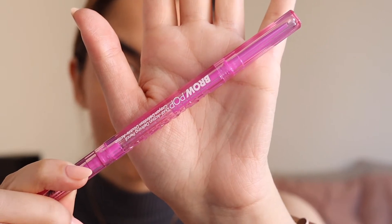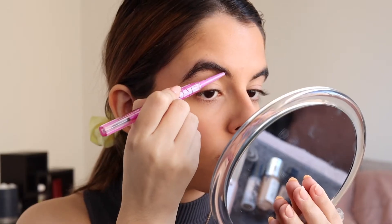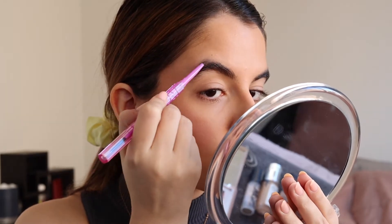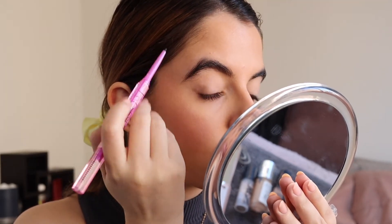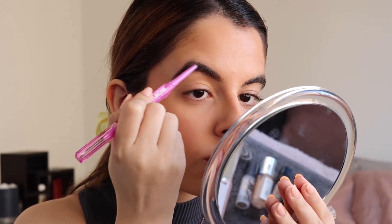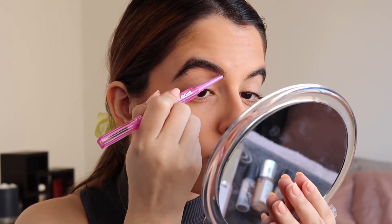For filling in my brows I'm going to be using the Kosas Brow Pop Brow Pencil. I'm super impressed with this recently. I feel like it gives a very natural finish. It's super easy to do some really defined hair-like strokes in the front, and I also really love the color selection that they had as well.